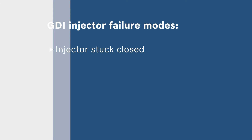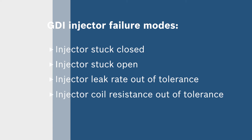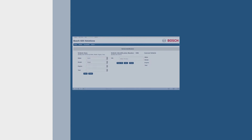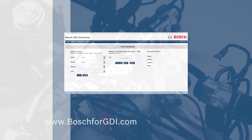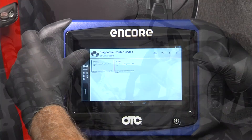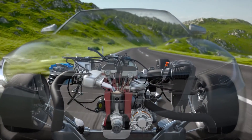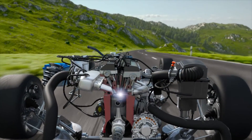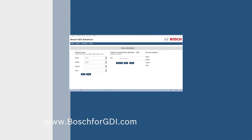Some typical failure modes for GDI injectors are similar to port fuel injectors, such as injector stuck closed, injector stuck open, injector leak rate out of tolerance, or injector coil resistance out of tolerance. Consult the Bosch GDI Solutions website at Bosch4GDI.com for specific diagnostic procedures related to a high pressure pump. Traditional diagnostic procedures can help identify component failures, and additional application-specific and component-specific diagnostic procedures can also be found on the Bosch GDI Solutions website.